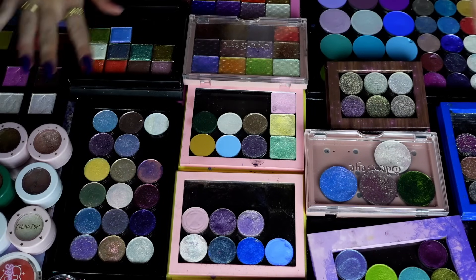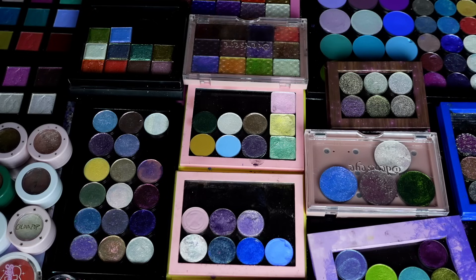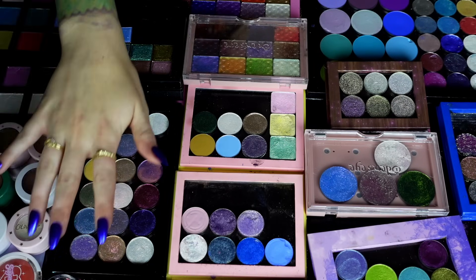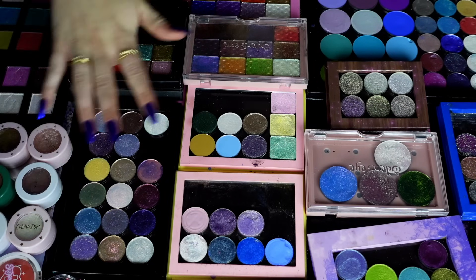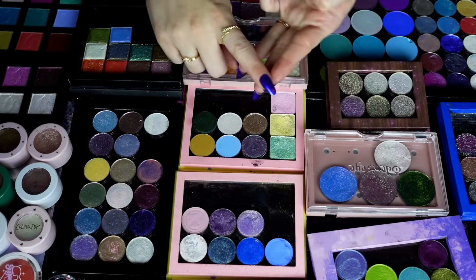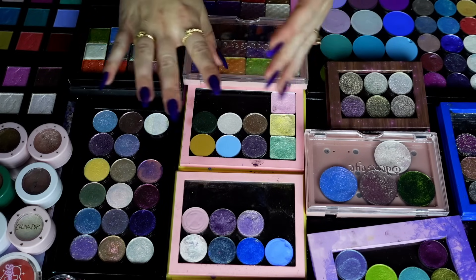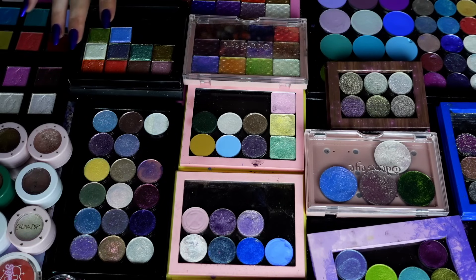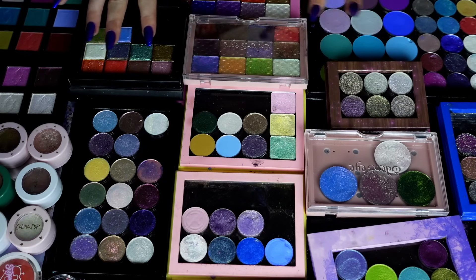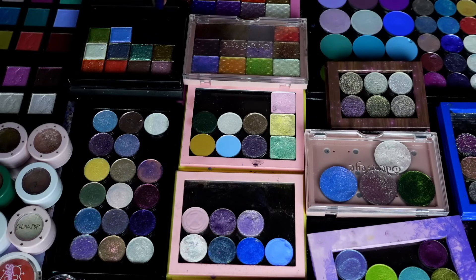Alright, as you can see we're getting into some singles today. I decided to make this video a combination of pressed single shadows — my super shocks, individual shadows — but also my loose shadows, my glitters, my glittery gel products, and liquid shadows. We're gonna do all of that today. I honestly have no goals for this video either, because for my singles I'm gonna keep majority of these.